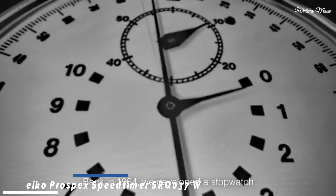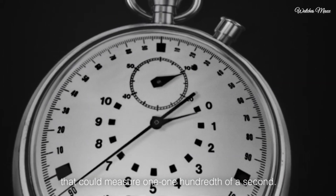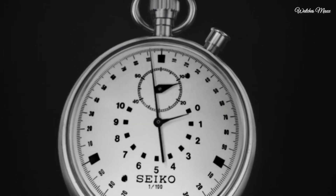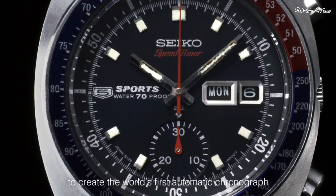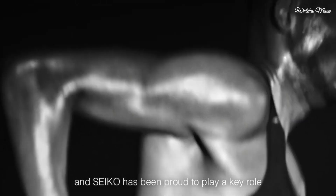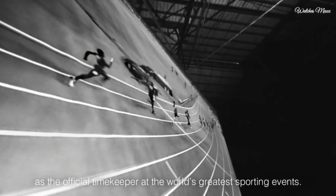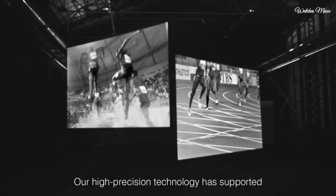Number 6: Seiko Prospex Speed Timer SRQ037 Watch. Combining the rich history of Seiko's chronographs with modern technology and stunning design. Key features include the caliber 8R46 automatic chronograph movement with 34 jewels, high-beat for exceptional accuracy, and a 45-hour power reserve.